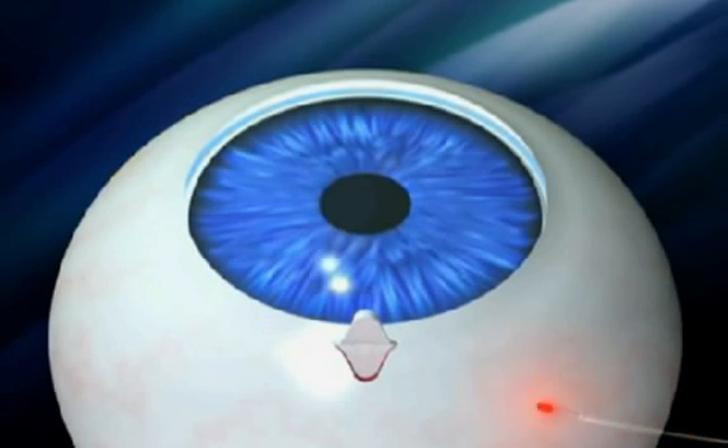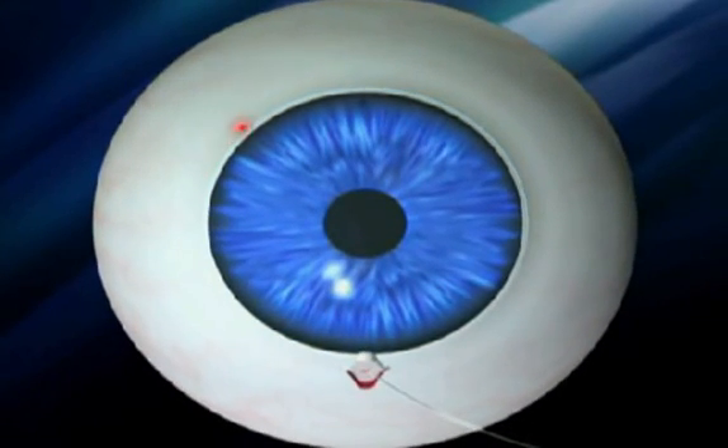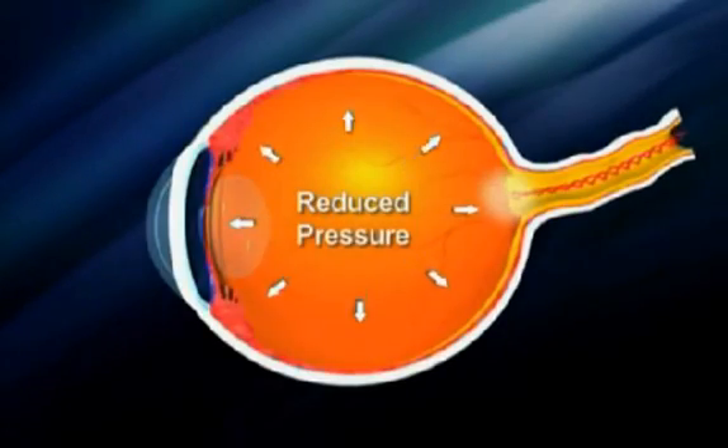To perform a canaloplasty, your doctor will create a tiny flap to gain access to a canal in the eye. A microcatheter will navigate the canal around your iris, enlarging the main drainage channel and the smaller collector channels that flow into it. By opening up the canal and channels, the pressure inside your eye will be relieved.